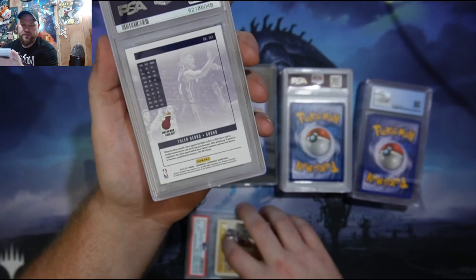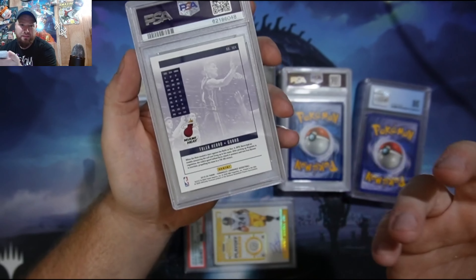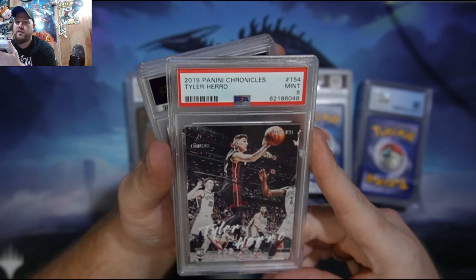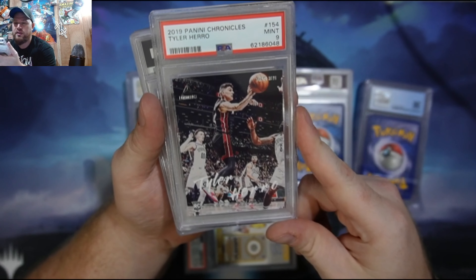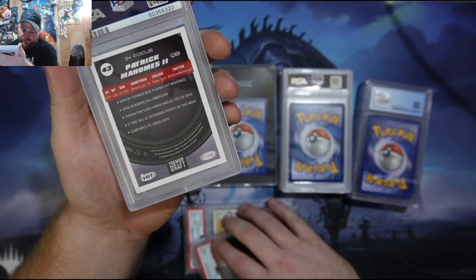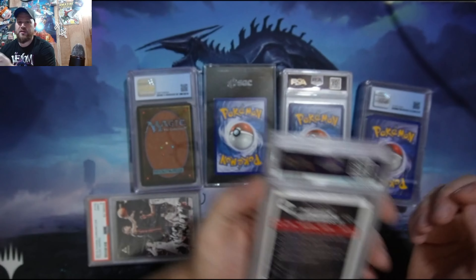I'm doing this video because I kind of wanted to display some different ones and show them off on YouTube. Here's another sports card — this is Tyler Hero, a PSA 9. Pretty cool card; this is a rookie card. I like it because he's from Kentucky. Nothing too special — I just like people from Kentucky.